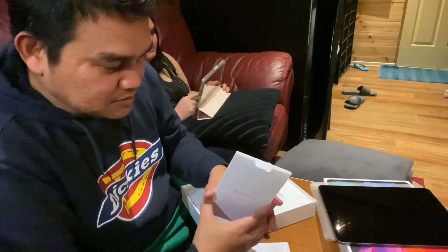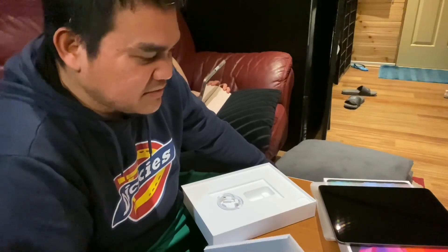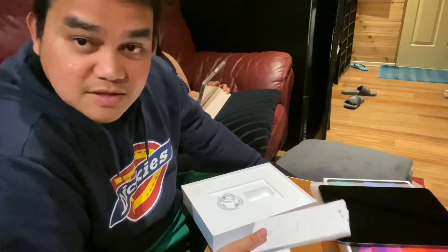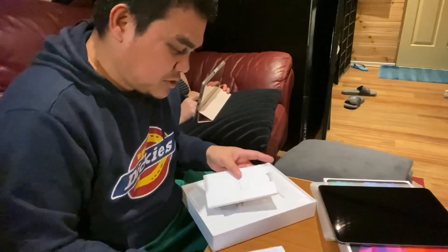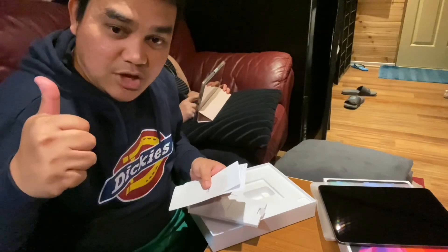So I'm gonna be setting it up, give it a try for a few days, and then maybe I'll do another video on how it works or how it is. Till then — ciao, thanks for watching!